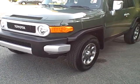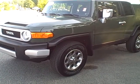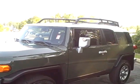Hey Charles, this is Alan at LaGrange Toyota. Here is your 2012 FJ Cruiser 4-wheel drive. It's in army green with the white top.